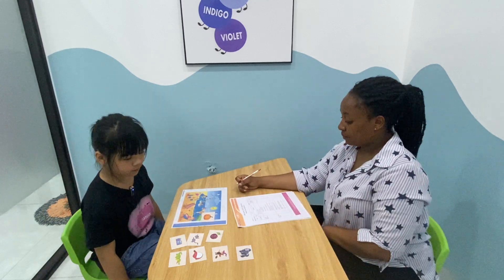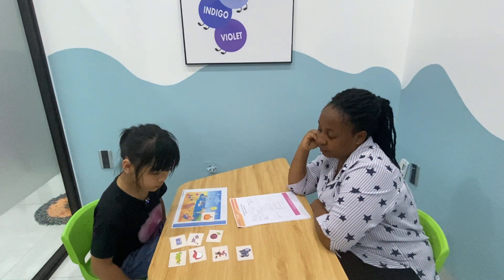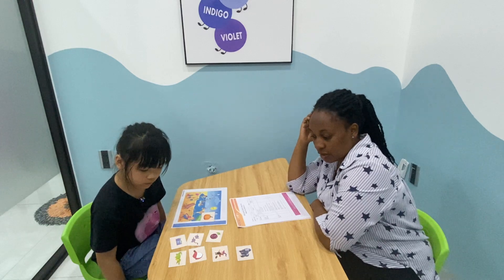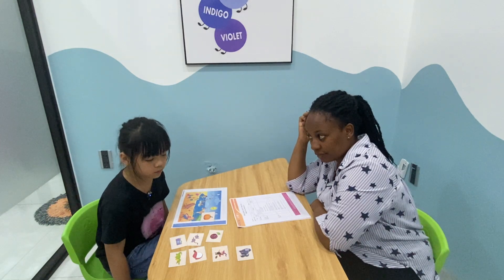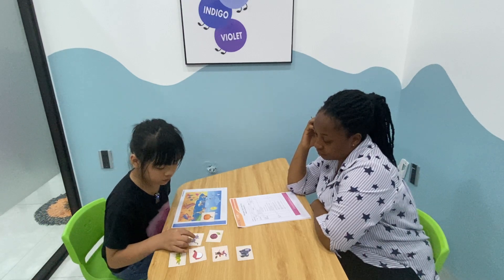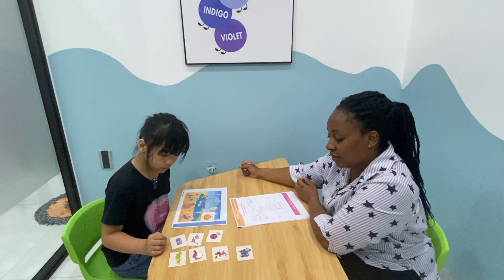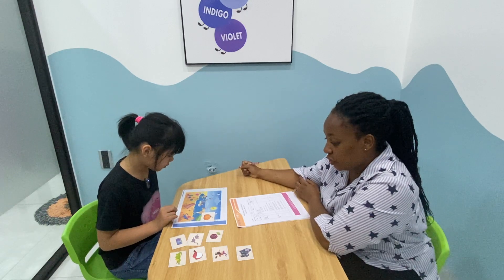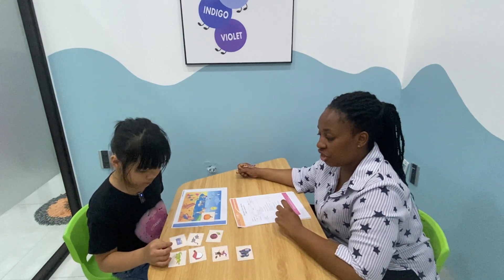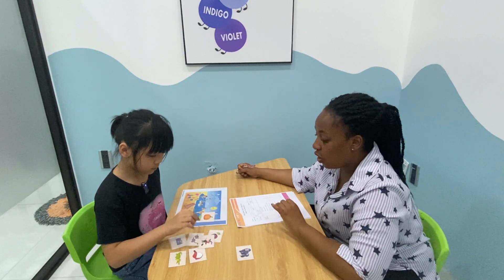Which is the witch? Which is the witch? Put the witch on the umbrella. Which is the witch? Put the witch on the umbrella.